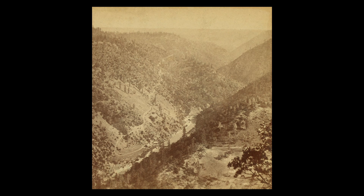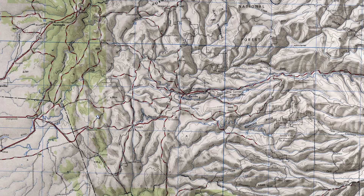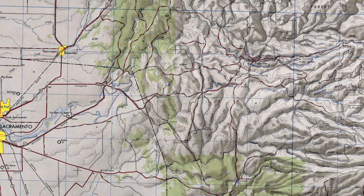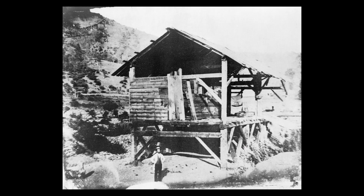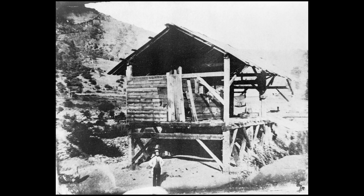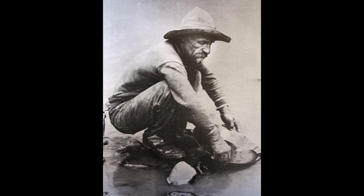Folsom Powerhouse used the water of the American River to generate electricity. The American River rises in the Sierra Nevada east of Sacramento and flows down into the Central Valley to join the Sacramento River. By the way, it was upstream on one of the forks of the American River where gold was first discovered at Sutter's Mill in 1848, spurring the California Gold Rush.